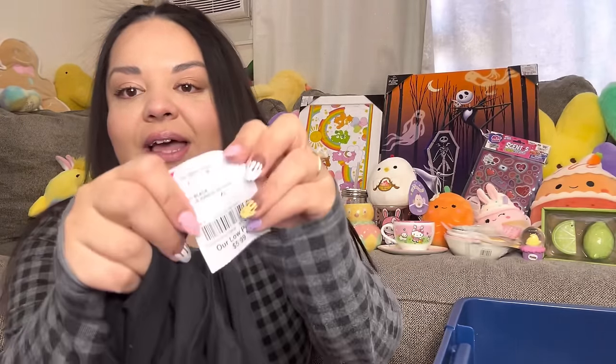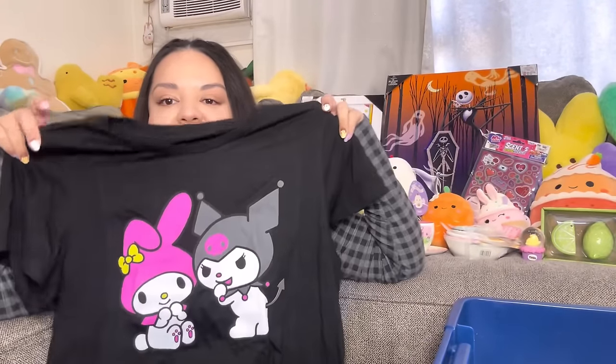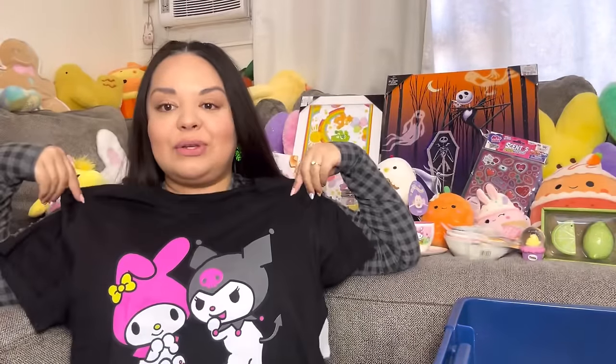Let's continue on — that was hard for me, very hard. My makeup is on my shirt now but who cares. I did find this shirt at Burlington for only $5.99 — look! I haven't tried it on yet. It's Kuromi and My Melody; they're not usually my favorites but I thought it was cute, and for only $5.99 that's a good deal. We're gonna try this on.